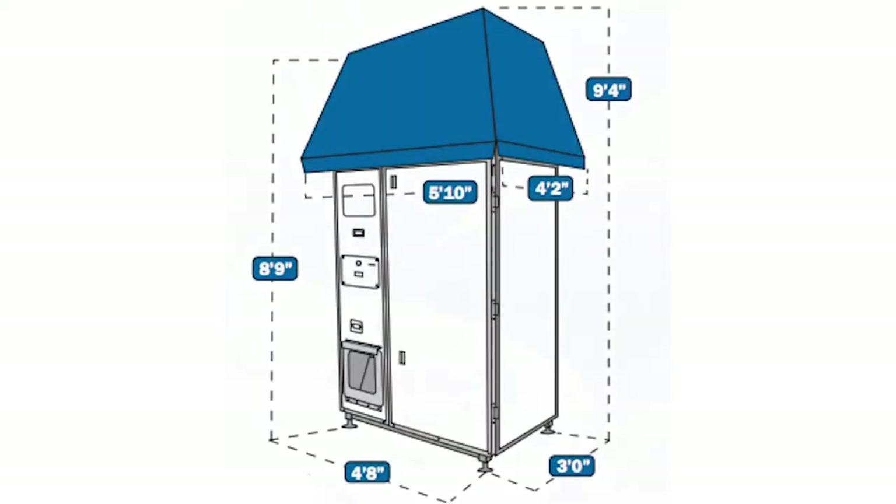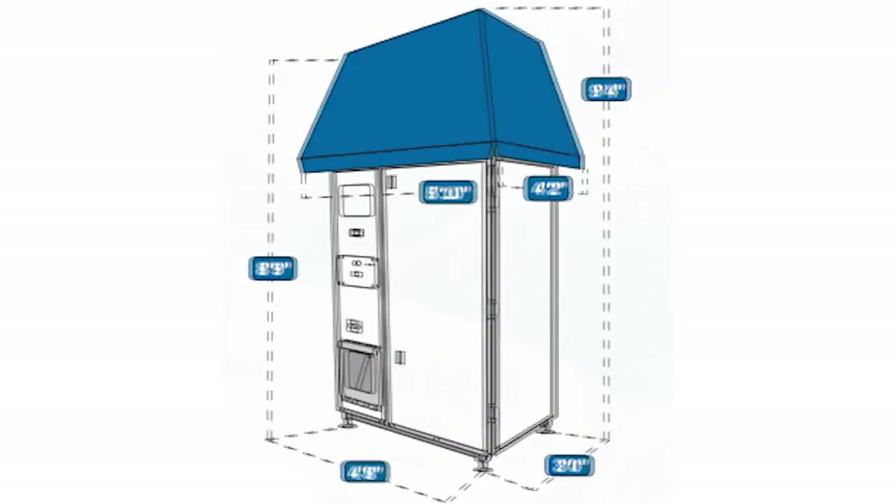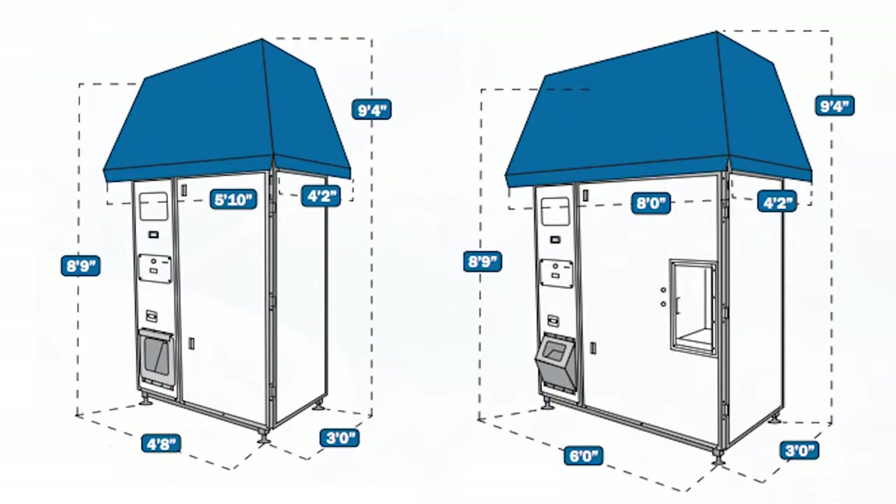The unit measures only 4 feet 8 inches wide and 3 feet deep, and if you choose to go with the optional water vending station, the IM600 will measure only 6 feet wide.